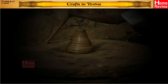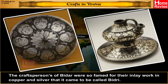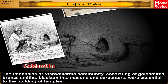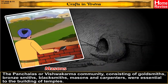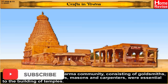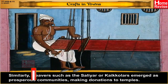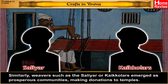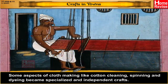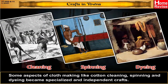Crafts in Towns: The craftspersons of Bidar were so famed for their inlay work in copper and silver that it came to be called Bidri. The Panchalas or Vishwakarma community, consisting of goldsmiths, bronze smiths, blacksmiths, masons, and carpenters, were essential to the building of temples. They also played an important role in the construction of palaces, big buildings, tanks, and reservoirs. Similarly, weavers such as the Saliyar or Kaikolars emerged as prosperous communities, making donations to temples. Some aspects of cloth making — like cotton cleaning, spinning, and dyeing — became specialized and independent crafts.